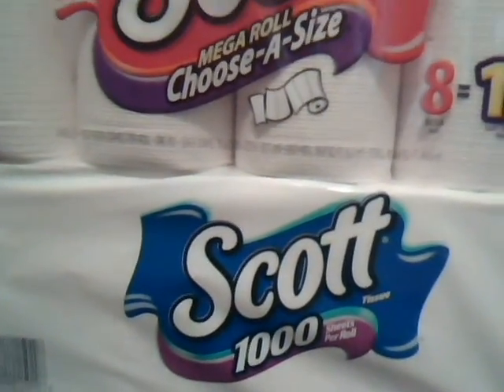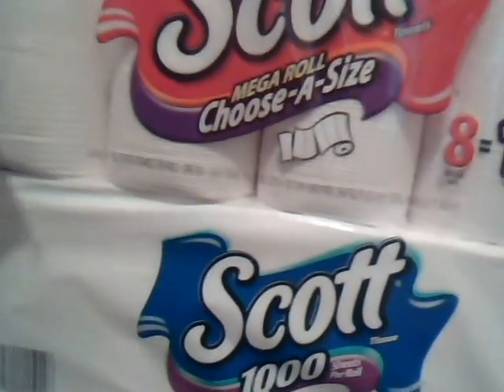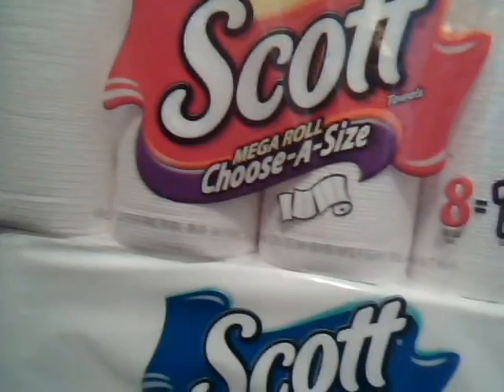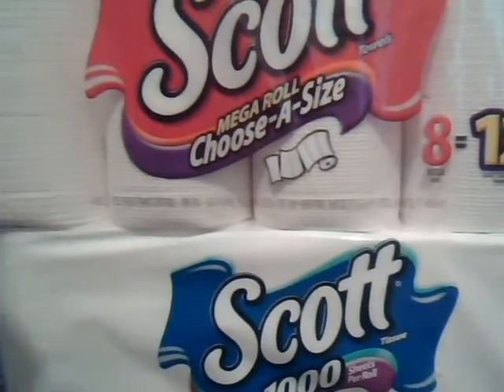Usually you'll pay probably around two dollars for one roll, so I thought that was a good deal. Plus this is my favorite brand, so every time we have coupons I always jump on the Scott paper towels and tissue. This was also part of the buy and save deal, so you save because of that as well.